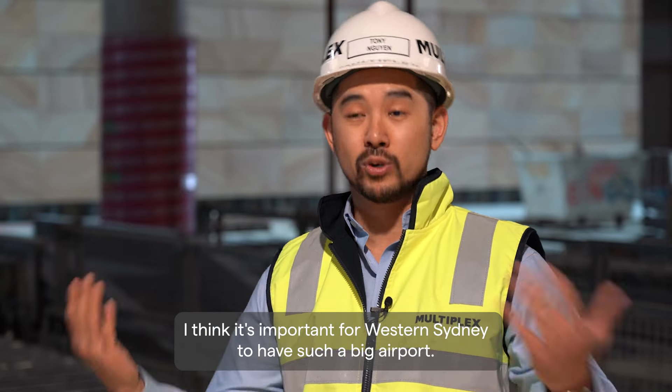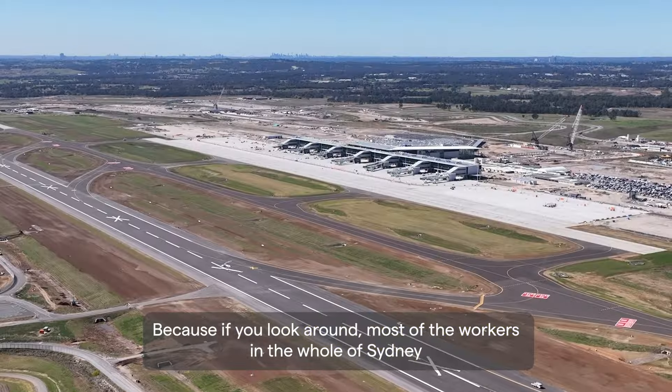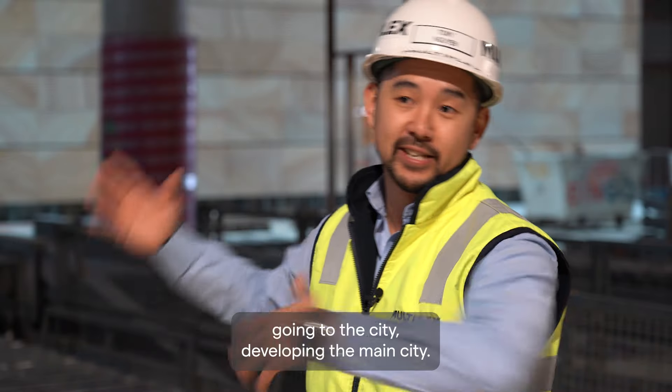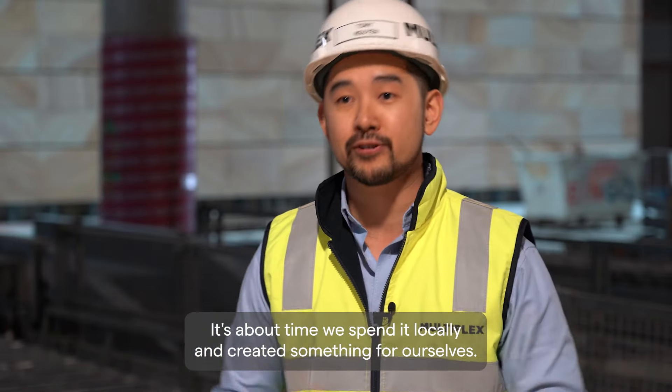I think it's important for Western Sydney to have such a big airport because if you look around, most of the workers of the whole of Sydney are from Western Sydney. Our whole lives we've been spending our time going to the city and developing the main city — it's about time we spend it locally and create something for ourselves.